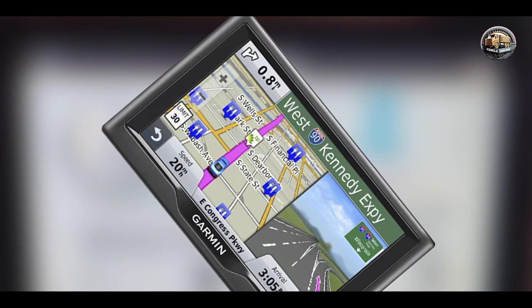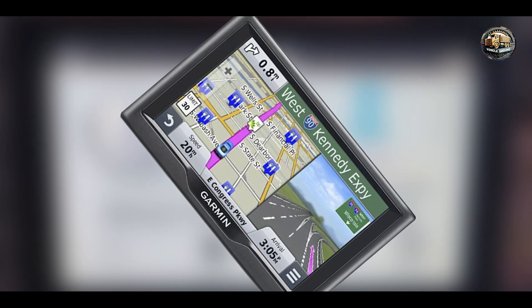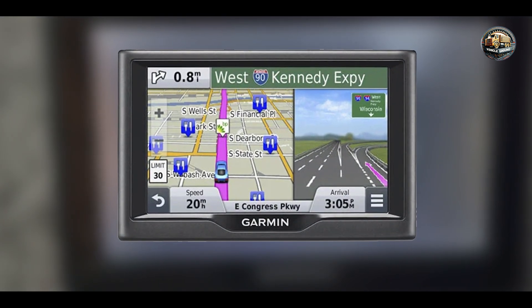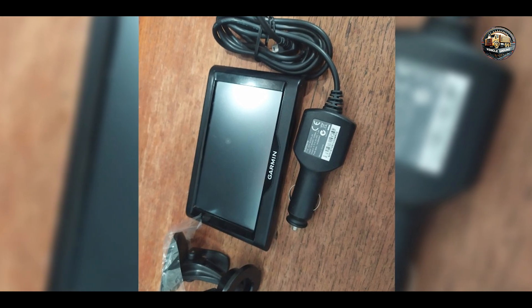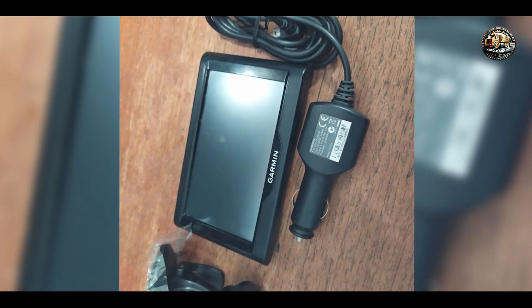Durability: Built with quality materials, the Garmin Nuvi 57LM is designed to endure everyday wear and tear. The display is resistant to scratches, and the sturdy housing protects the internal components from damage. With proper care, this GPS system can provide years of reliable service, making it a worthwhile investment for any driver.